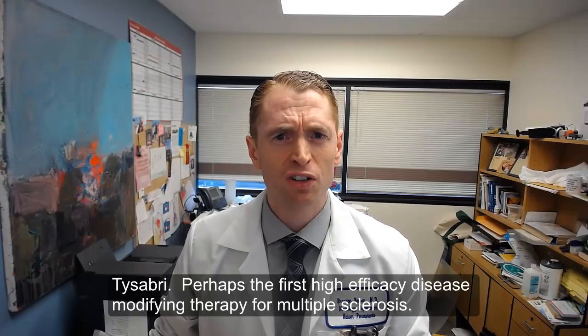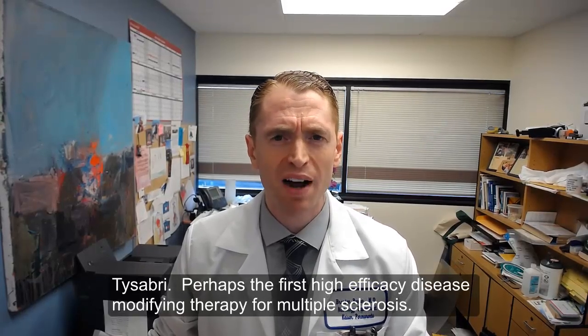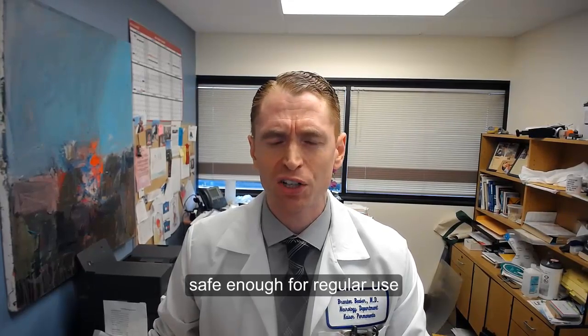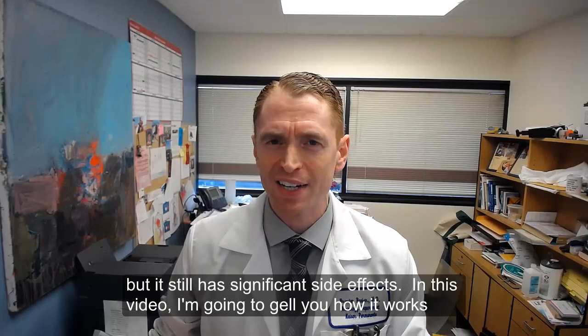Tysabri — perhaps the first high-efficacy disease-modifying therapy for multiple sclerosis — safe enough for regular use, but it still has significant side effects.